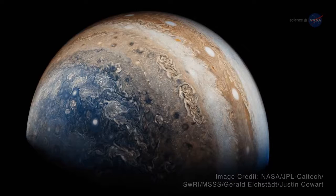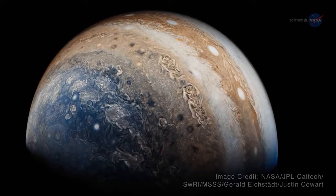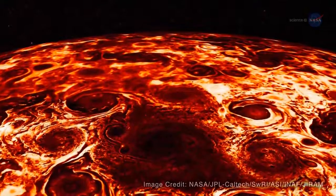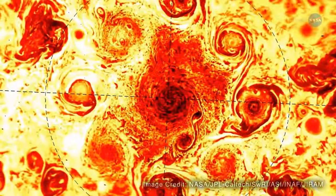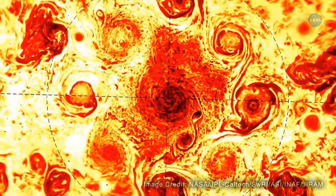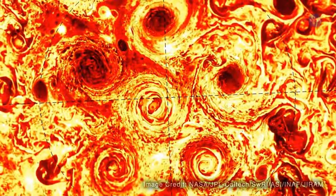What's striking about Jupiter's polar storms is that there are actually multiple cyclones at each pole. So instead of having one polar vortex like Earth, Jupiter was observed to have as many as eight giant swirls moving simultaneously on its north pole, and as many as five on its south pole.